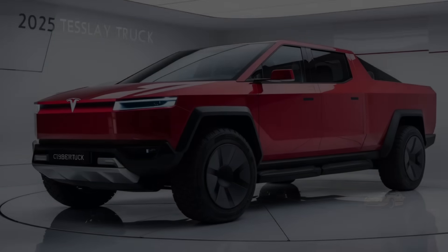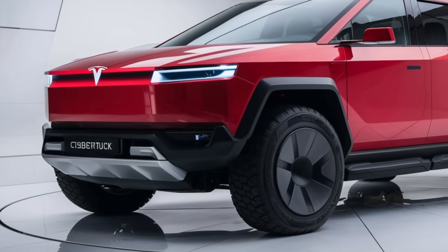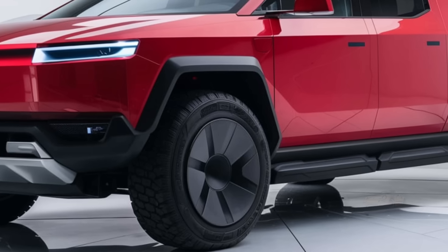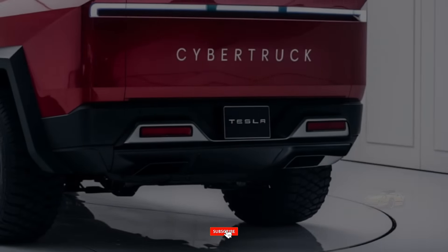which Elon Musk famously described as bulletproof. The exoskeleton is made of ultra-hard 30x cold-rolled stainless steel, designed to withstand almost anything. Not only does this make the vehicle incredibly durable, but it also gives it that iconic, almost sci-fi appearance that's bound to turn heads wherever it goes.